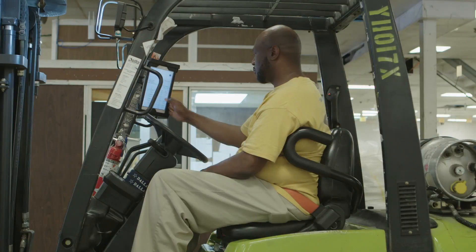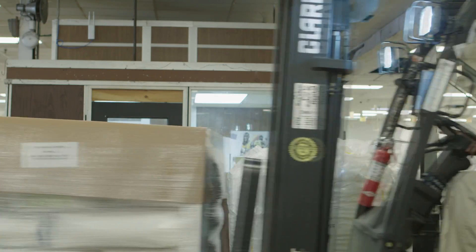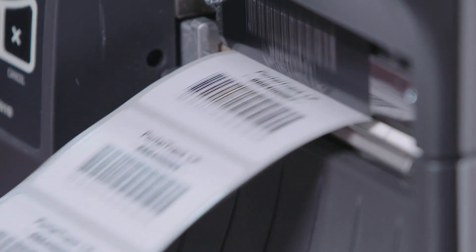Including mobile, desktop, and web-based systems. With over 30 years in the business and customers all around the world, MSM Solutions is a proven and trusted leader in RFID integration.